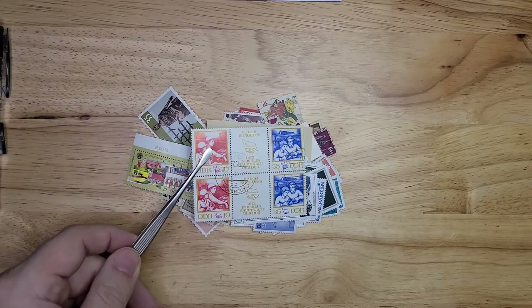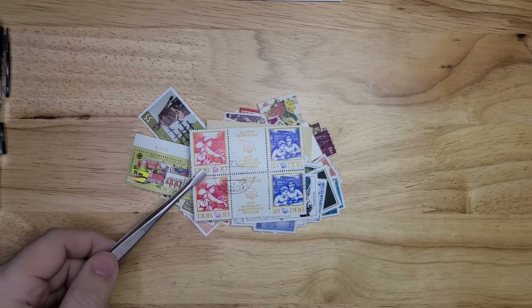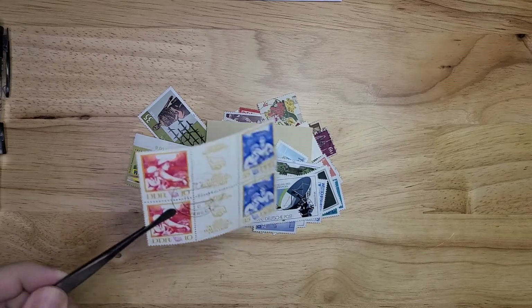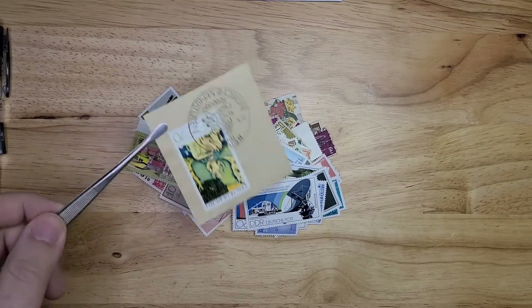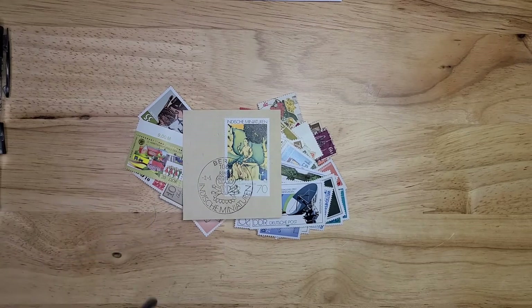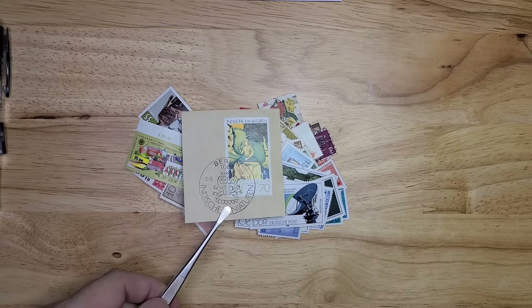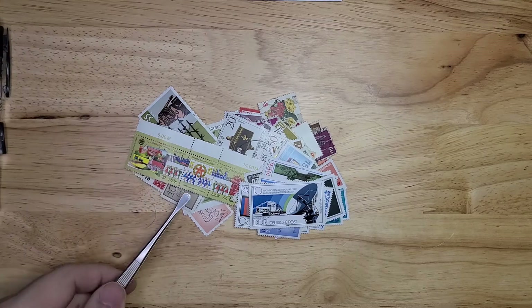This is very nice — looks like a set of four stamps with some extra artwork in between. This next one is not a mini sheet but it's canceled on piece. Very, very nice. What a beautiful cancel. I'll set that aside for now just because it's so large.